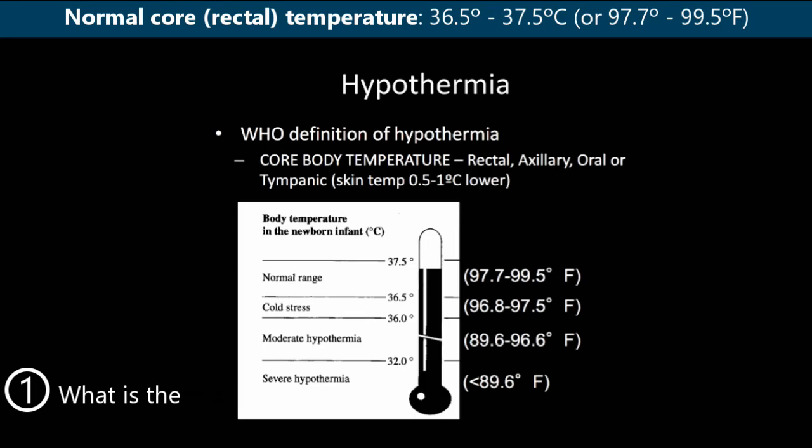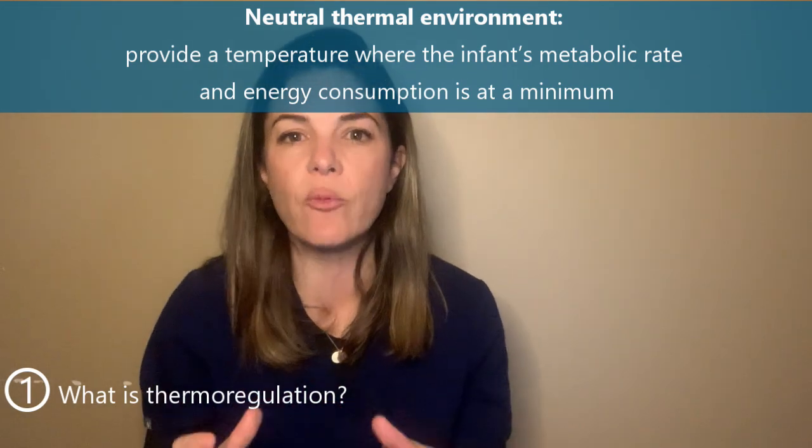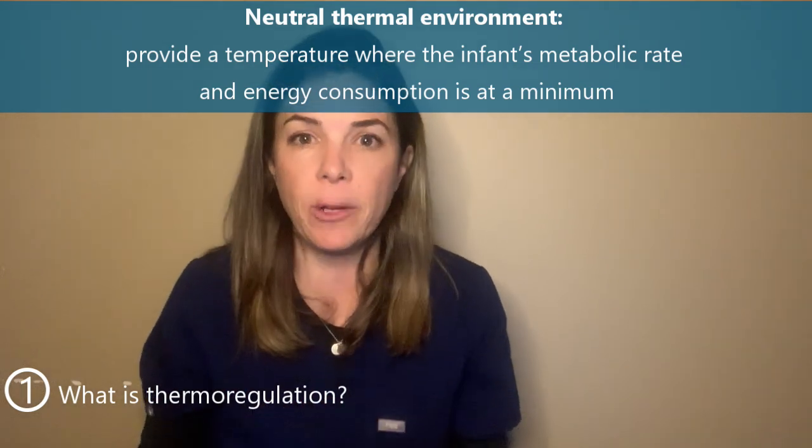The normal core temperature, measured with a rectal thermometer, is 36.5 to 37.5 degrees Celsius, or 97.7 to 99.5 degrees Fahrenheit. What we try to do in the unit is provide the infant with a neutral thermal environment, meaning we provide exactly the right temperature so that metabolic, oxygen, and energy demands are at an absolute minimum — so babies can use all their energy to heal and to grow.